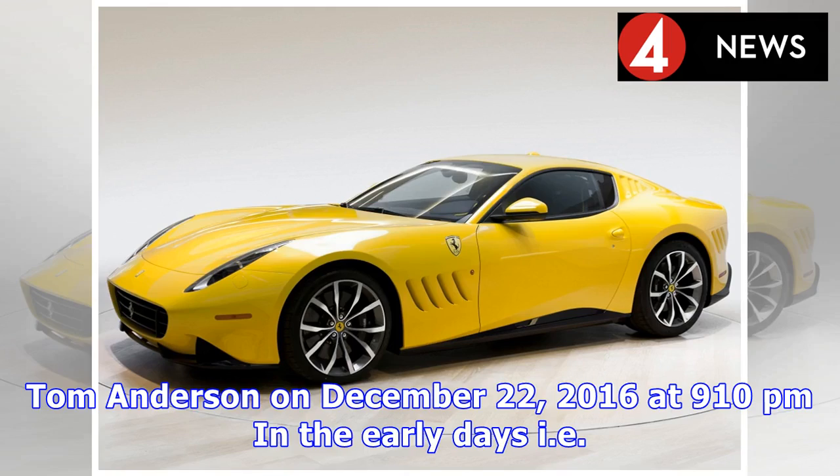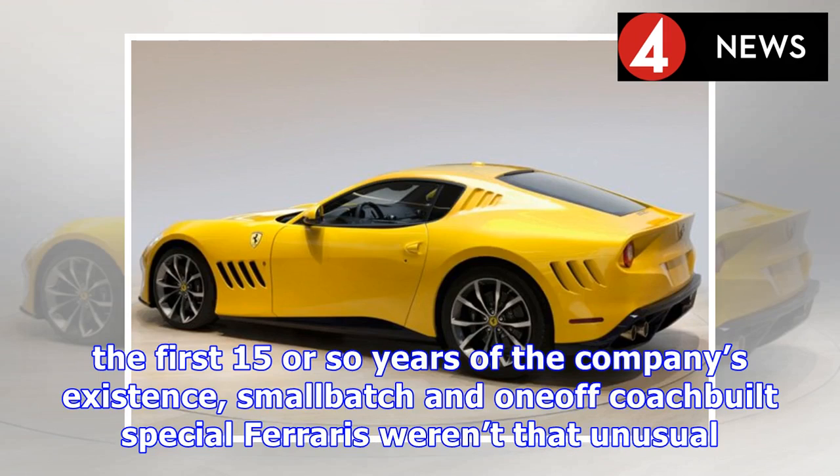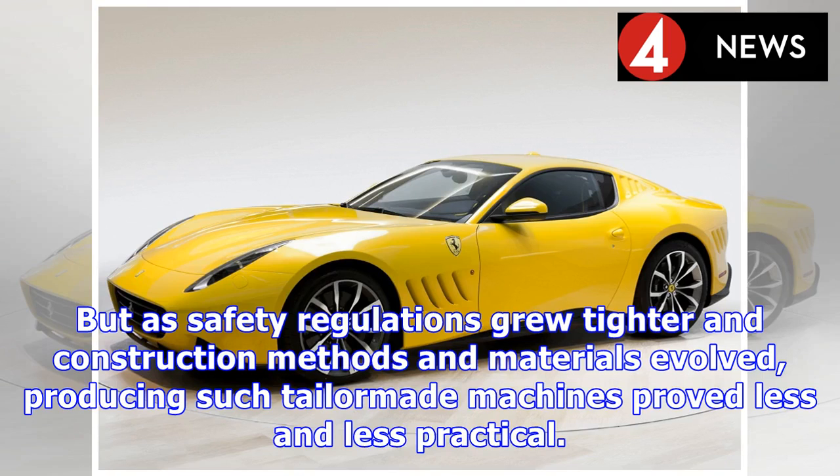In the early days — i.e., the first 15 or so years of the company's existence — small batch and one-off coach-built special Ferraris weren't that unusual. But as safety regulations grew tighter and construction methods and materials evolved, producing such tailor-made machines proved less and less practical.